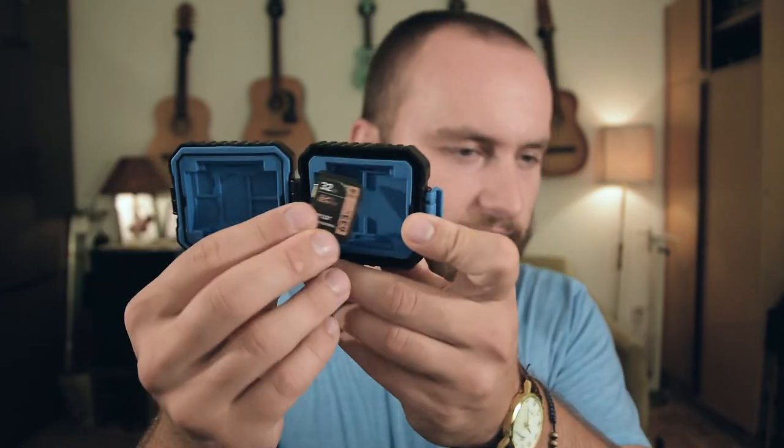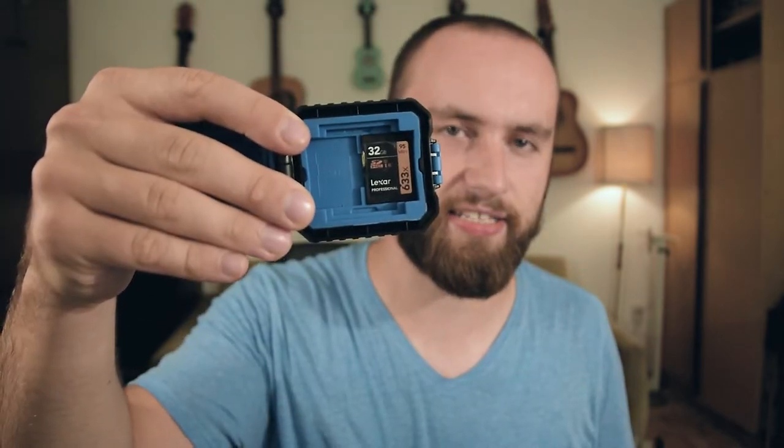An SD card apparently goes in — it's pretty snug. This one's not as snug, but it fits perfectly. I like this. So I filmed that the other day and it got me thinking.